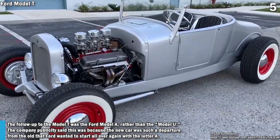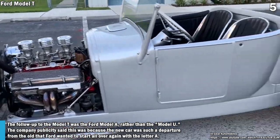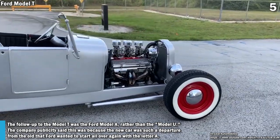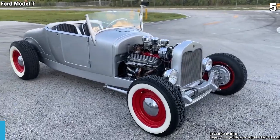The follow-up to the Model T was the Ford Model A, rather than the Model U. The company publicity said this was because the new car was such a departure from the old that Ford wanted to start all over again with the letter A.